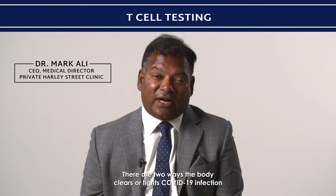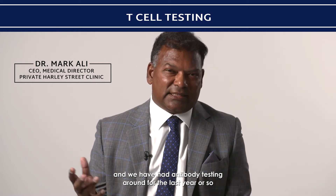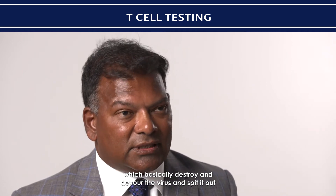There are two ways the body clears or fights the COVID-19 infection. One is by B lymphocytes creating antibodies, and we've had antibody testing around for the last year or so. The second is T lymphocytes — natural killer cells which basically destroy and devour the virus and spit it out.